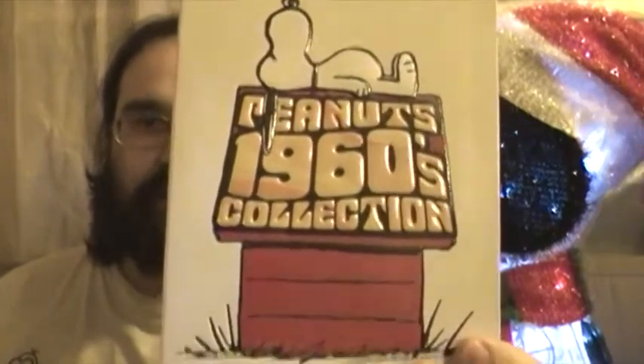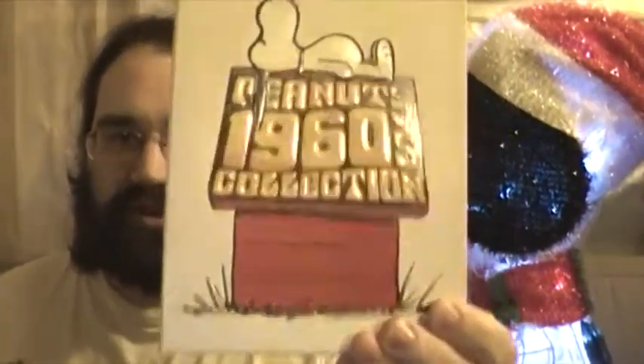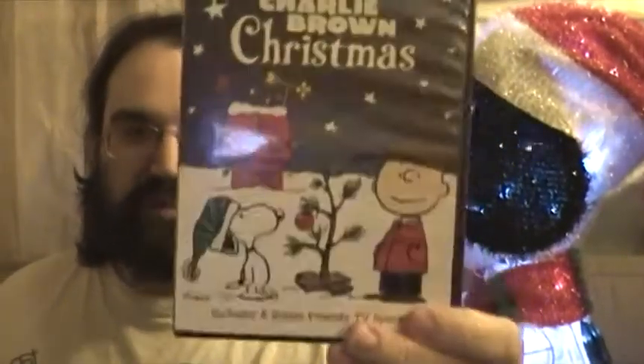A Charlie Brown Christmas was also released by Warner on the Peanuts 1960s Collection. You can get the Christmas special on that release, however you won't get the same bonus features. The TV special that's a bonus on the standalone release aired in the 90s, so it's not on the 1960s collection. The featurette is also not included — there's a different featurette for that DVD set.